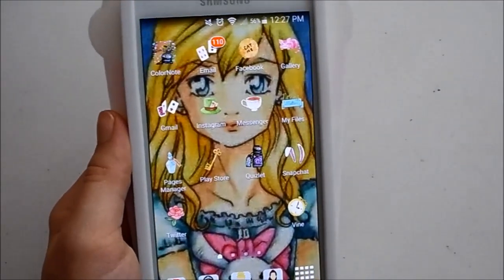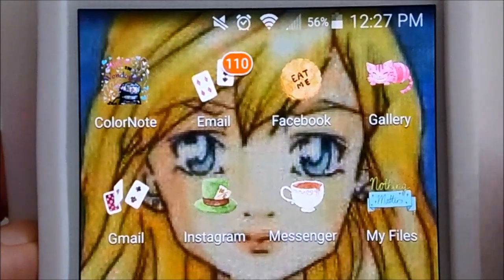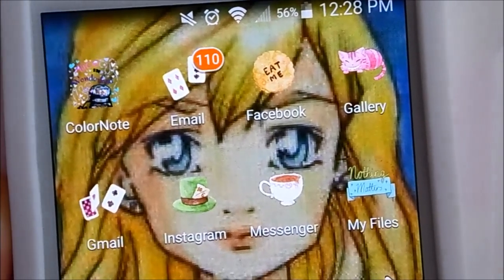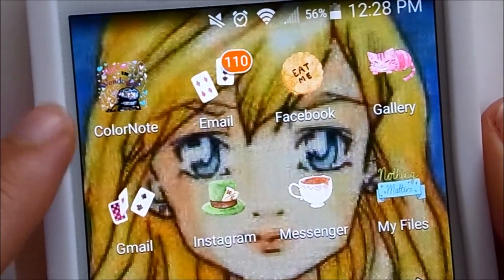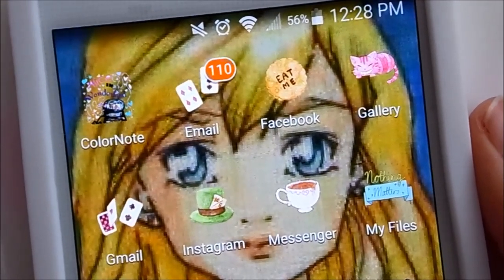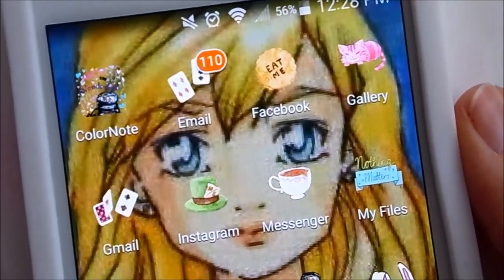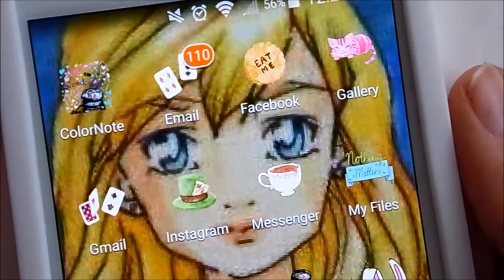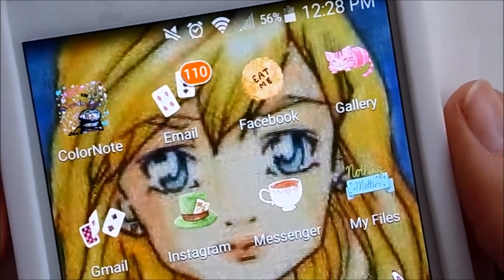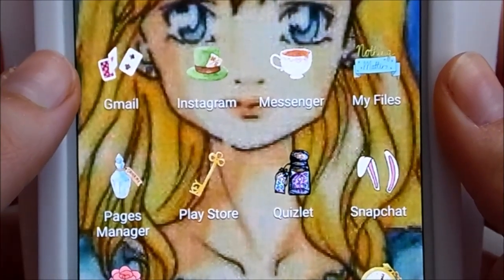Now I'll zoom in to show everything up close. The first app I have is ColorNote, which you've seen in my previous what's on my phone videos — this is where I keep all my notes. It also lets you put sticky note widgets on your home screen, like a grocery list or reminders, which I'll show on the next home screen. Next I have my email app, then my Facebook app, and my gallery where I keep all my pictures.